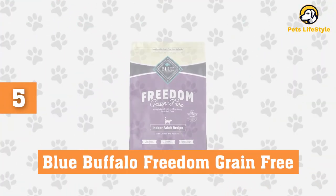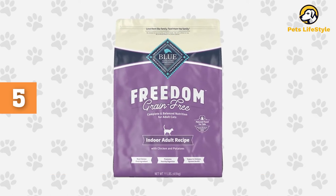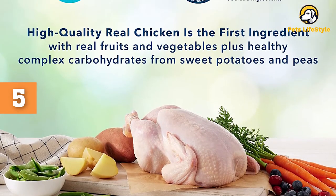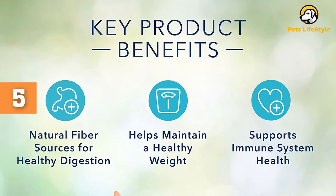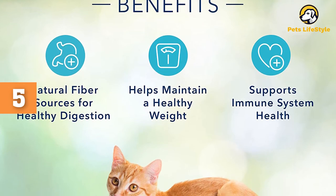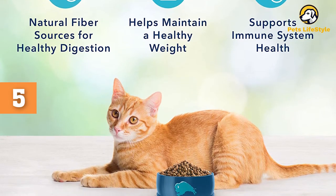Number 5: Blue Buffalo Freedom Grain-Free Natural Indoor Dry Cat Food. This dry food is made with real chicken as the first ingredient. It is formulated to give complete and balanced nutrition for adult cats and comes in two different flavors: chicken and fish. The formula includes Blue Buffalo's hallmark signature — the health-boosting LifeSource Bits, which are concentrated morsels of vitamins, minerals, and antioxidants. It supports easy digestion, healthy weight, and strong immunity. The kibble comes in two bag sizes: 5 pounds and 11 pounds.